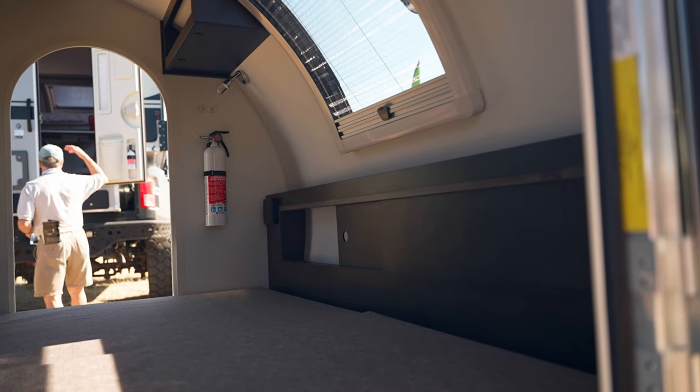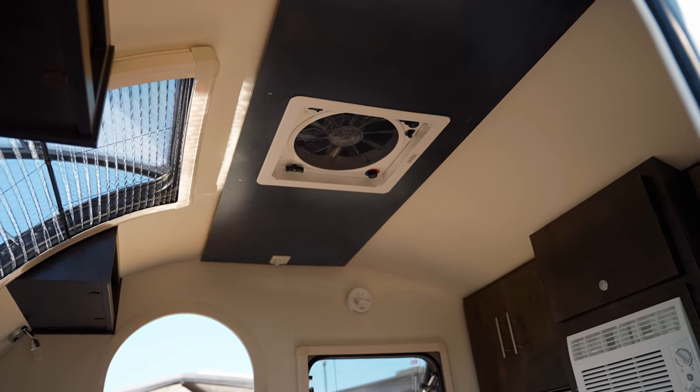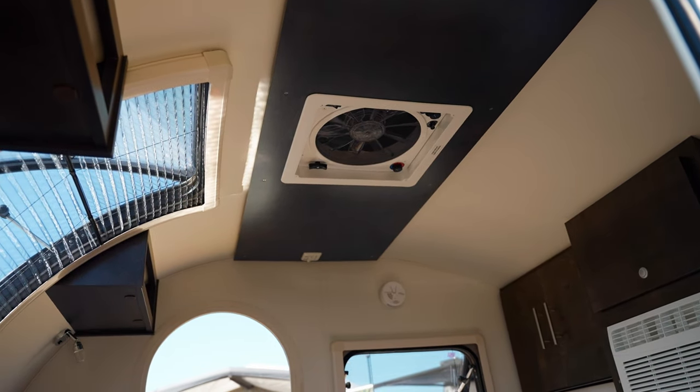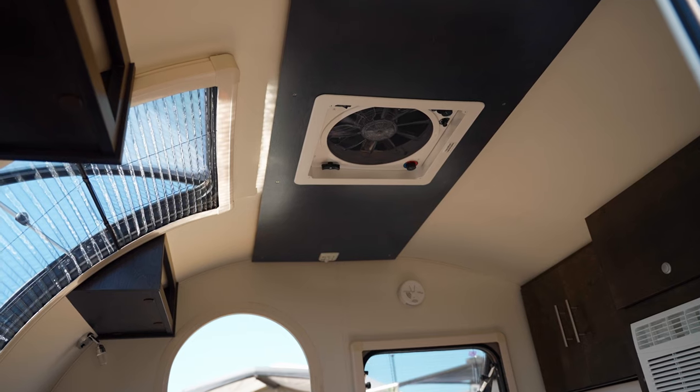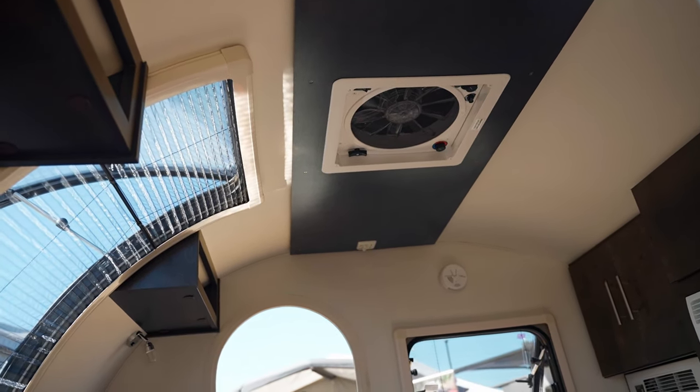One of my favorite things about these units is that they still feel really homey and comfortable when you're in them. It's got all Amish-built wood cabinetry. It's got a really huge, nice skylight window with screens that both have a blackout shade or a screen when you open the window. It comes with a ceiling fan and, believe it or not, air conditioning.